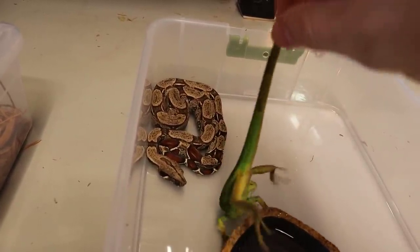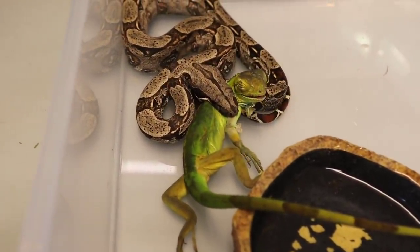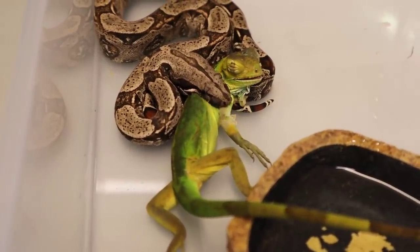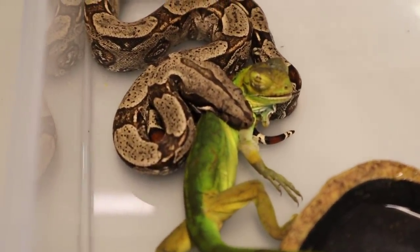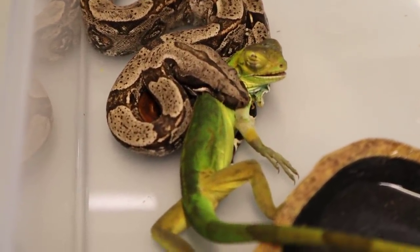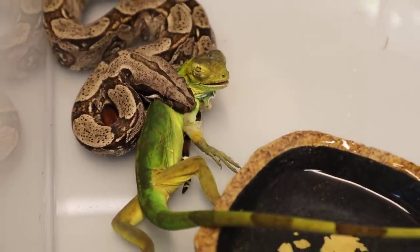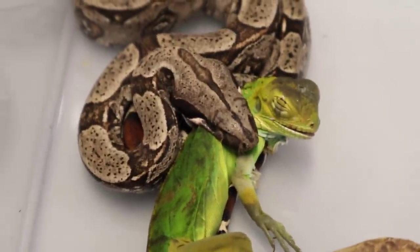Oh, he might be coming for it — oh my gosh, he took it! I don't think this has ever been shown on YouTube before — this is the very first time I think a snake has eaten an iguana live on camera. I'm in shock. This is absolutely amazing — we are feeding an invasive red-tailed boa an invasive green iguana. This is one way we can help manage the invasive population here. I don't want to disturb him too much — I want to make sure he's at peace so he can finish eating this iguana.